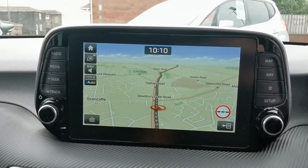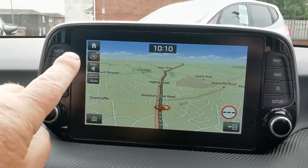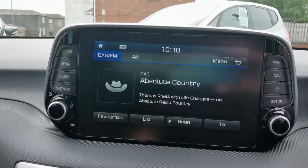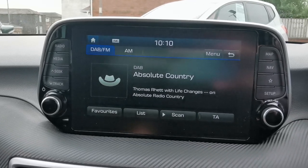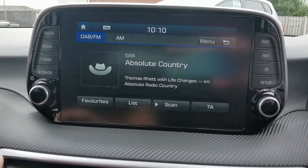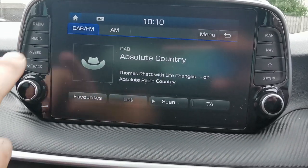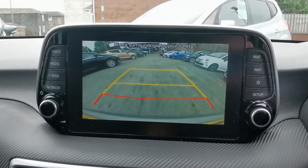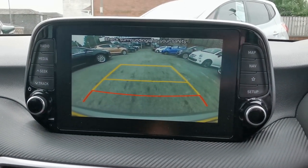Touch screen media system — you've got full screen navigation, this is the home page. On the audio side you've got AM, FM, and DAB radio stations. You've got Bluetooth connectivity so you can play music from an external device, and view from the rear camera when you place the vehicle in reverse.